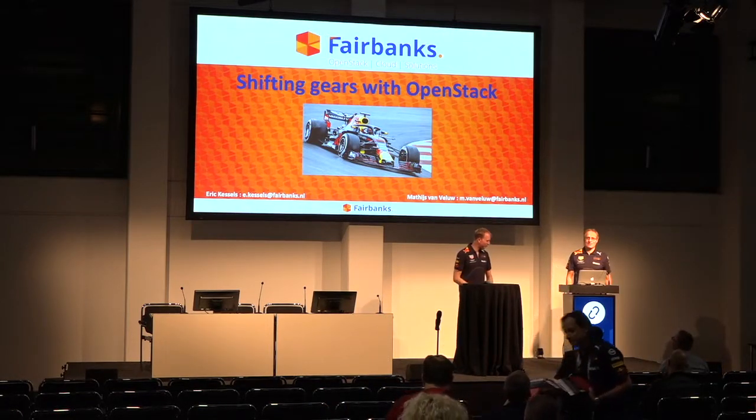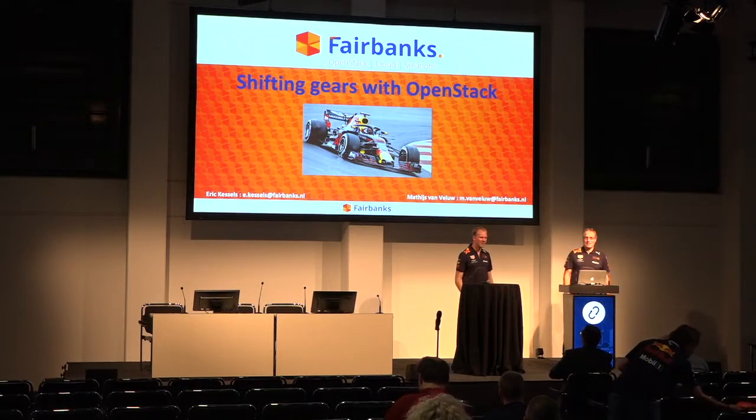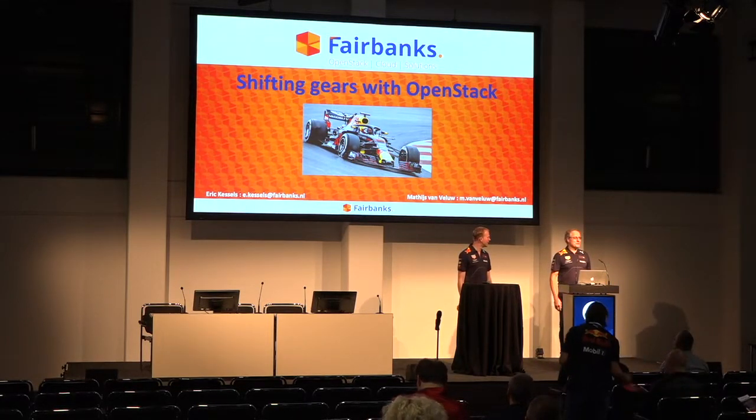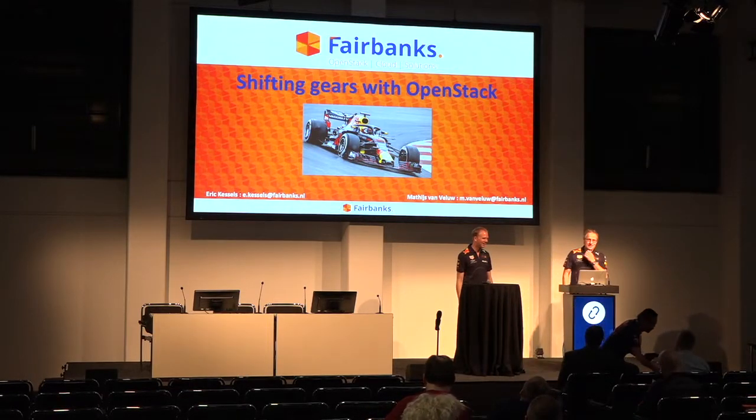Welcome everybody. Good that you took the long road to this room. We provided you with some food so you'll need that maybe for the way back, so it's good to have you here.